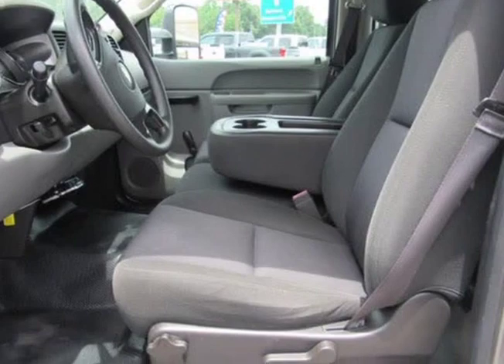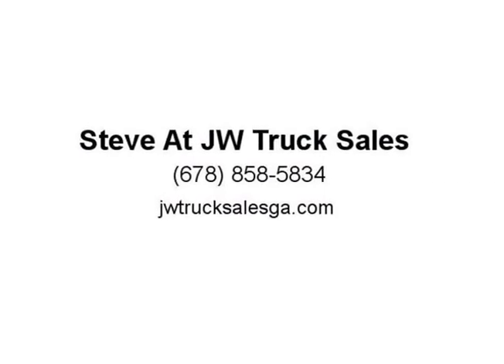Make sure to view our entire inventory at JWTRUCKS.com — we're here to help you make your truck purchase easy and fun. Come give us a try and see what it's like to do business the right way. We ship all over the United States and Canada, so feel free to call us for a shipping quote. We can beat everyone in it.